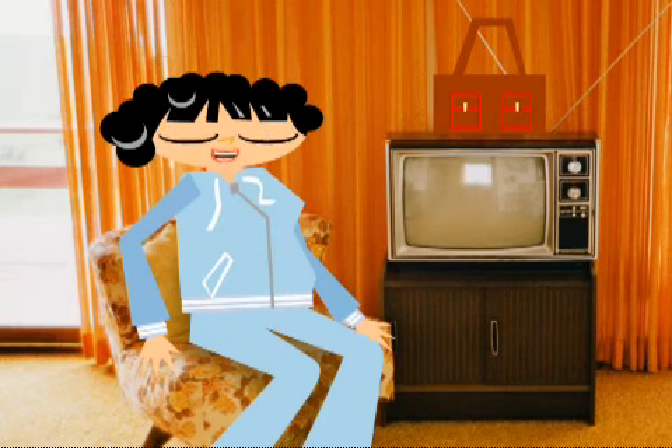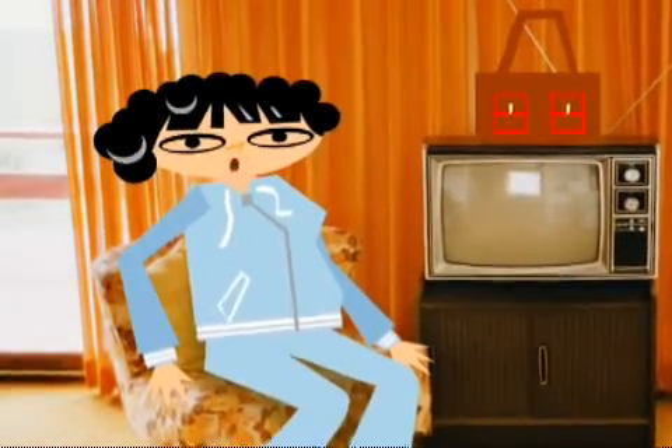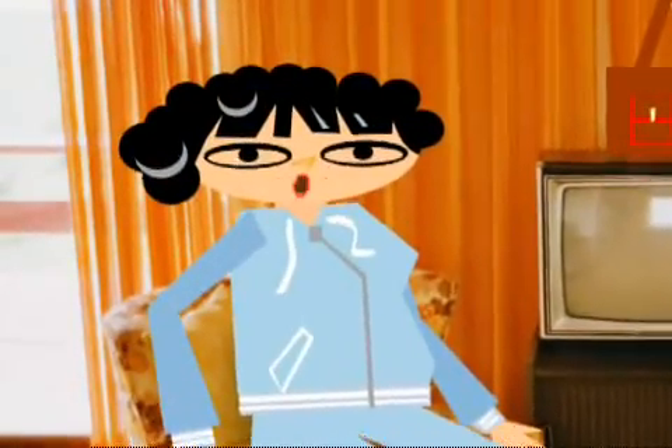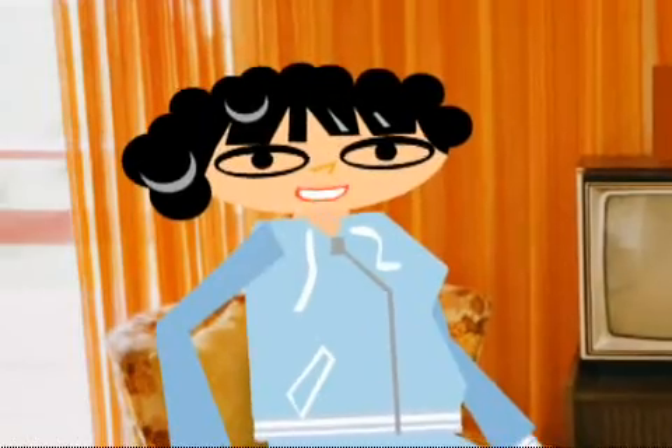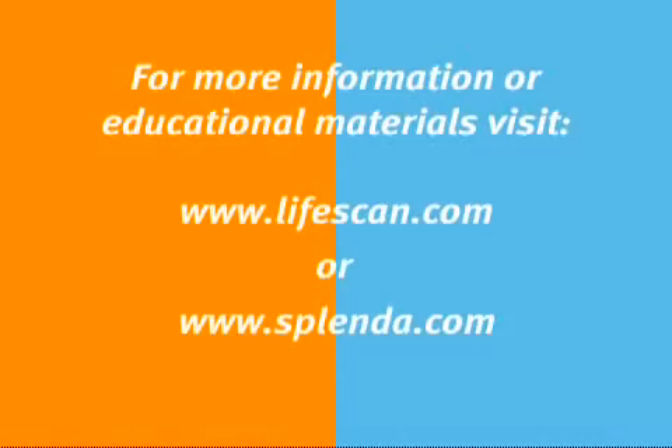If you have any questions about any of this information or want more educational materials, visit www.lifescan.com or www.splenda.com, or ask your healthcare professional. Thanks a lot. Bye for now. For more information or educational materials, visit www.lifescan.com.